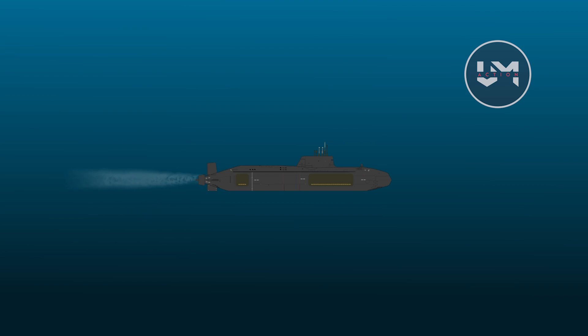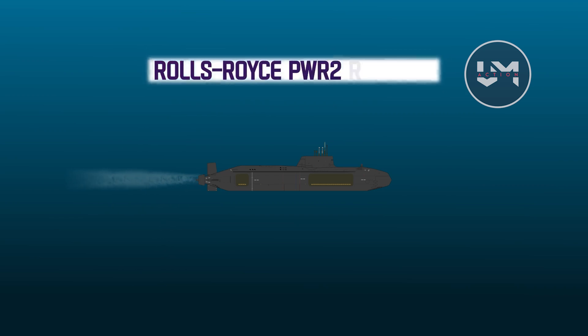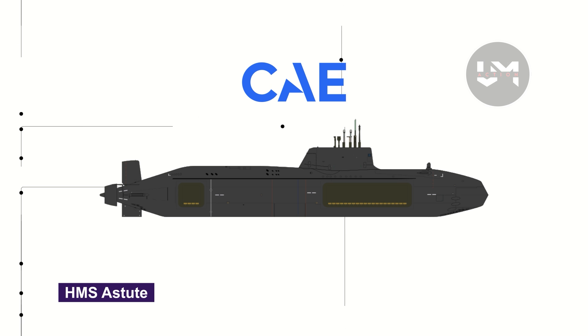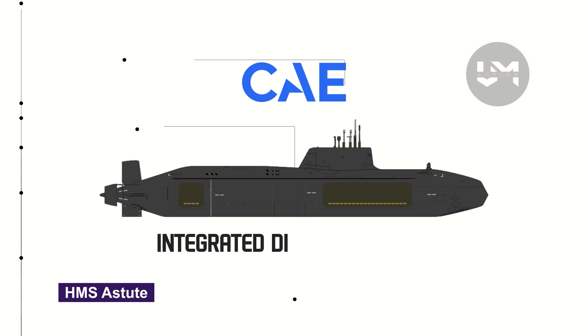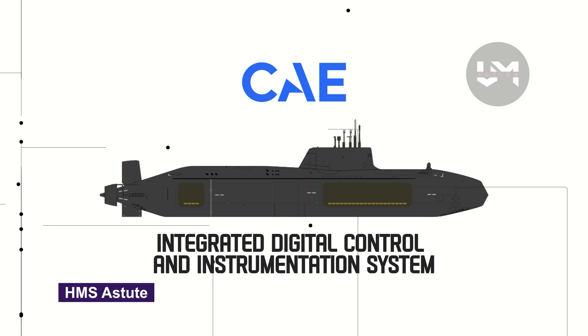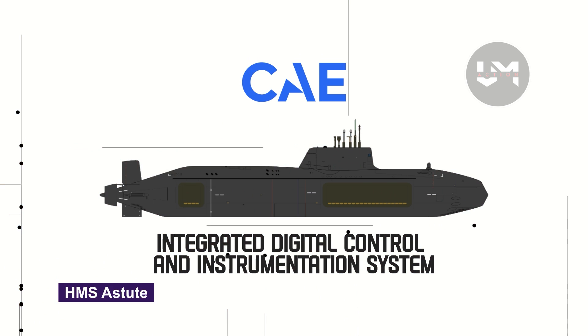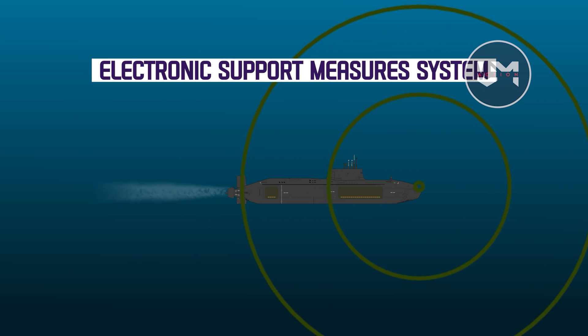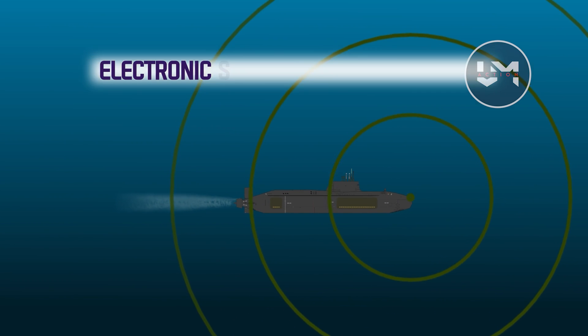HMS Astute is powered by a Rolls-Royce PWR-2 reactor and features a pump jet propulsor. CAE Electronics provides the integrated digital control and instrumentation system for steering, diving, depth control, and platform management. The Astute is also equipped with an electronic support measures system with I-band navigation radar.